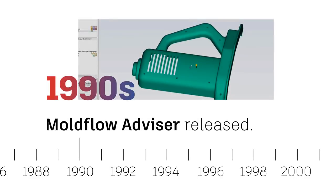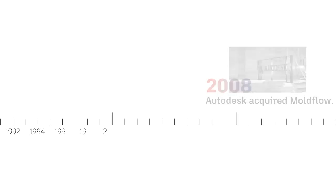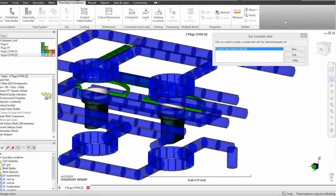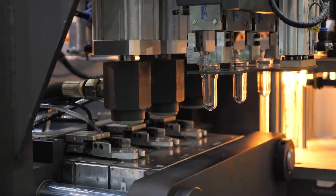By the end of the 1990s, Mold Flow had released Mold Flow Advisor, which opened up the technology for people who weren't dedicated plastic engineers, making the process cheaper and easier to use for an entire non-expert audience. When Autodesk acquired Mold Flow in 2008, the process was paired with CAD and CAD translators, with a strong emphasis on ease of use and user experience. With this booming popularity and increased global demand for products, injection molding began integrating into other, more customizable applications.